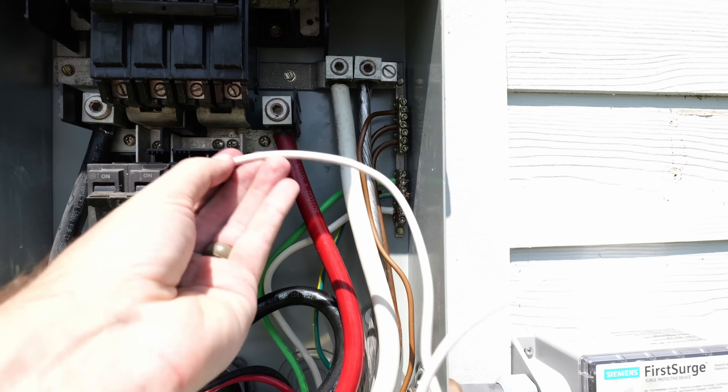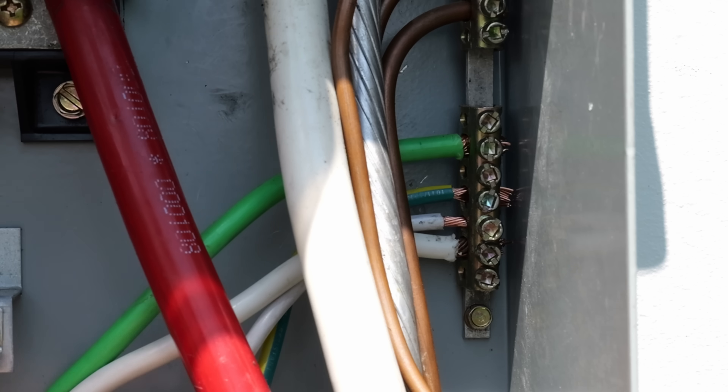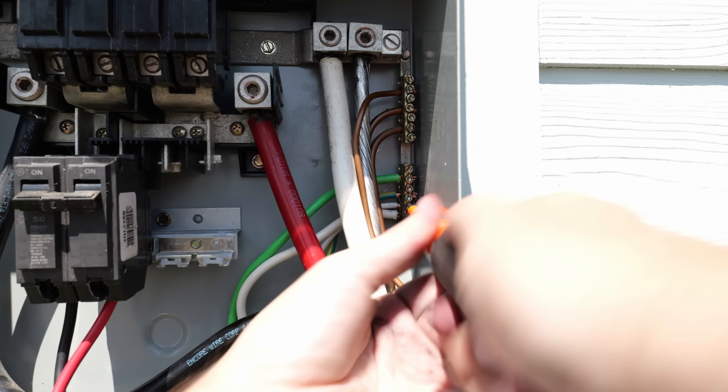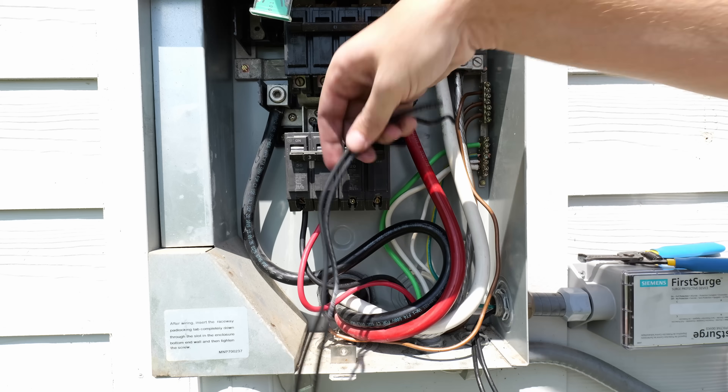I measure out approximately how much wire I need for the neutral, cut off the excess, strip the end of the wire, then connect that lead into the bus bar just like I did with the ground, and tighten it down nice and tight.